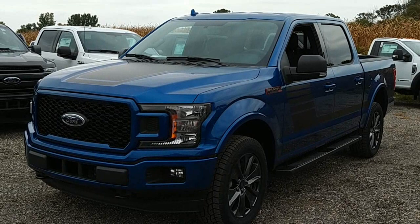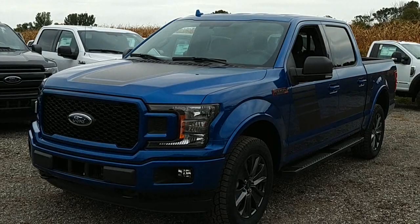Hey guys, Lucas Koch from Averages Ford. What I got here is a brand new 2018 F-150 with the XLT Sport Appearance package on it.